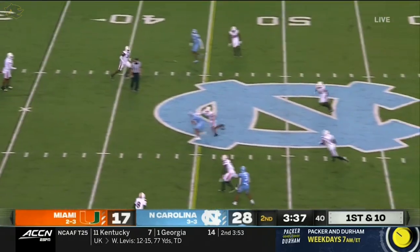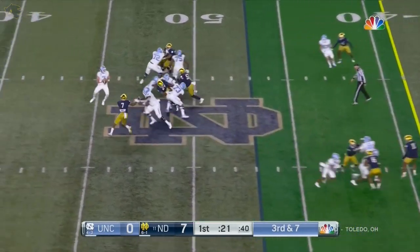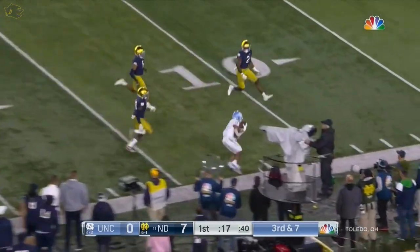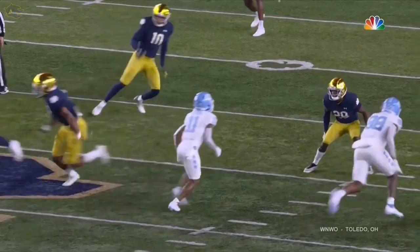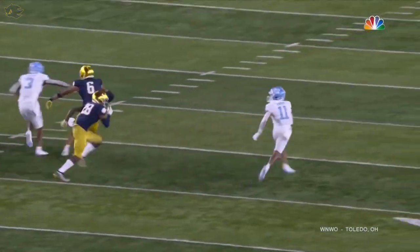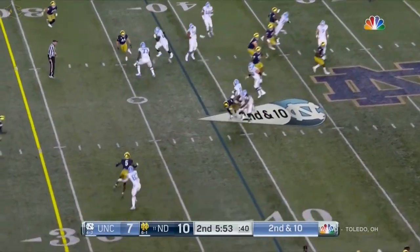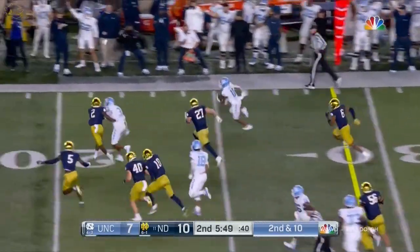Howell spins it middle of the field — Downs another catch. You've got Downs man to man right here. Howell going to Downs, able to bring it in. Downs inside the 10. Downs patient off the line of scrimmage. Howell had a double clutch — Downs able to get it on time. Got a terrific clock.